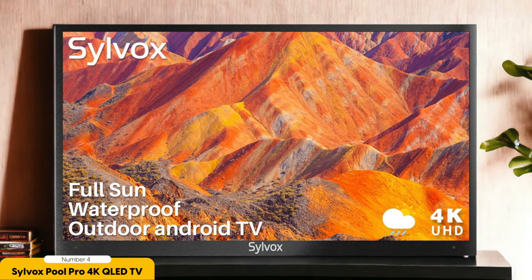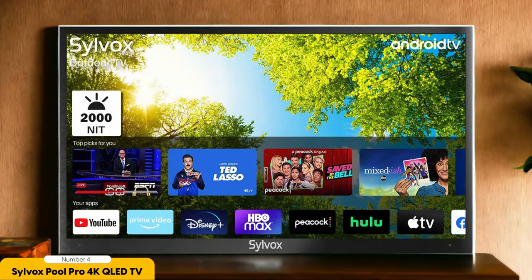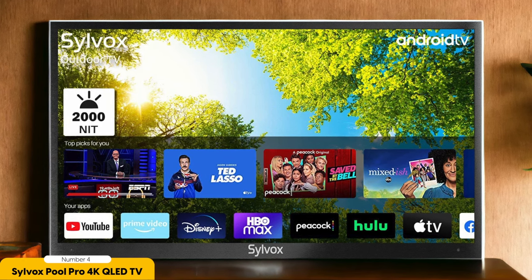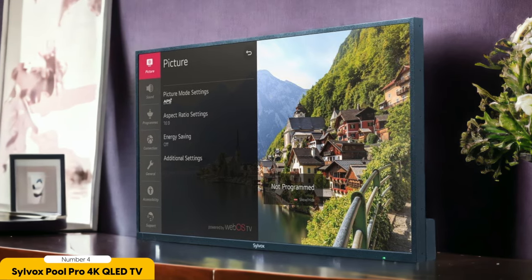Another great aspect of this TV is its brightness. The Silvox Pool Pro offers a high nit count, which means it remains visible in direct sunlight. So whether you're lounging by the pool or hosting a poolside party, everyone will be able to enjoy the entertainment without any visibility issues. In terms of size, the Silvox Pool Pro comes in various options, allowing you to choose the perfect fit for your outdoor space. Its sleek and modern design adds a touch of elegance to any poolside setting.